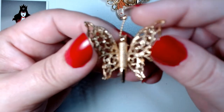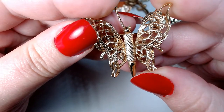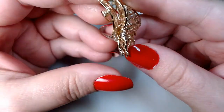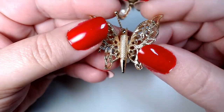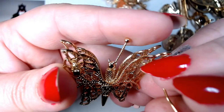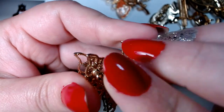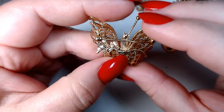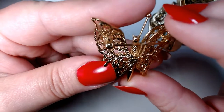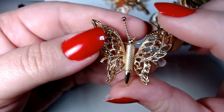This butterfly is missing an antenna, which is unfortunate. I really like how it has this double wing thing going on. Even though it's missing an antenna, I can use this in one of my collages — I make collages of Christmas trees, tree of life, hearts, different shapes. This is signed Monet, so this was a Monet piece. It's gold tone. It's a pity that one antenna is gone.